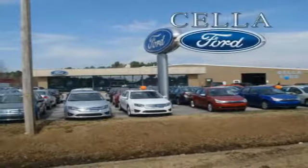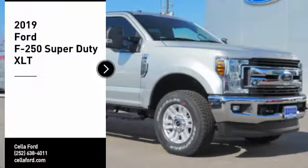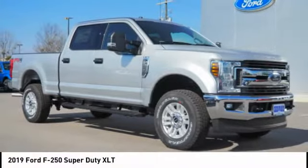Sell a Ford, creating customers for life. Stop by and take a look at the 2019 F-250 Super Duty.